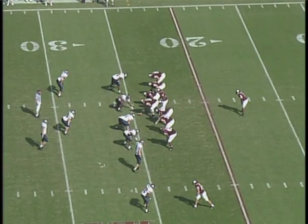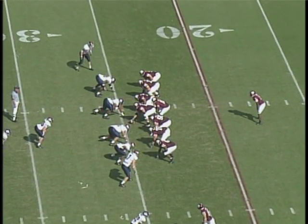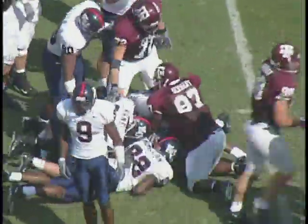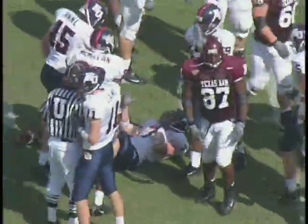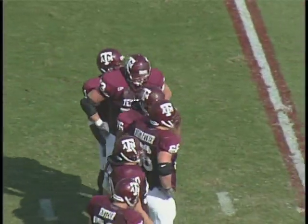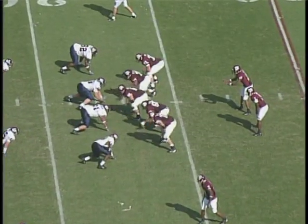We have 10:02 remaining in the first half, and the Aggies and Kansas are tied at 7. The Aggies get it on a missed field goal. First down and 10 at their 25-yard line. The handoff they'll try at the middle — maybe a couple there out to the 27. Farmer got the carry. Balls at the 27-yard line.